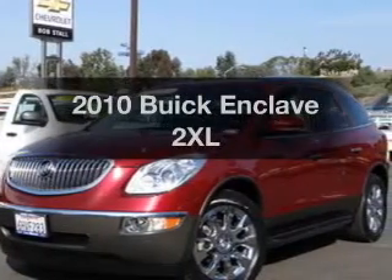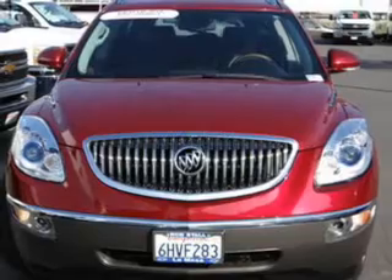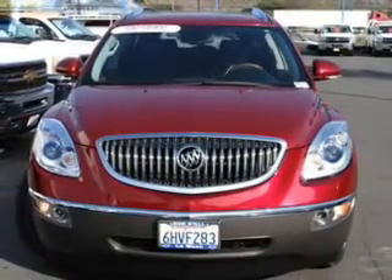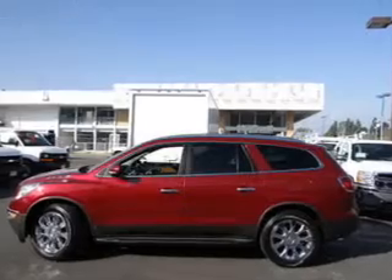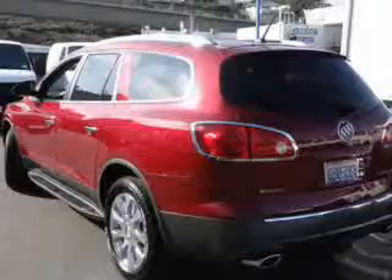Presenting the 2010 Buick Enclave. If you're looking for a first-rate auto, this one could be yours today with a reliable six-cylinder engine. The powertrain includes front-wheel drive connected to a smooth-shifting six-speed automatic transmission. Owner Care puts no worries on a whole new level,